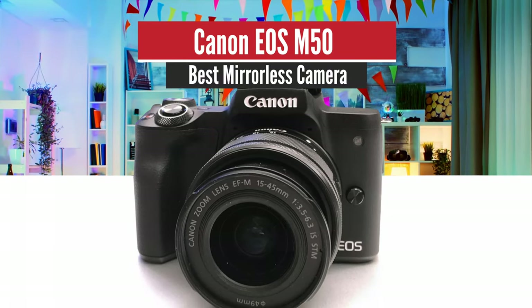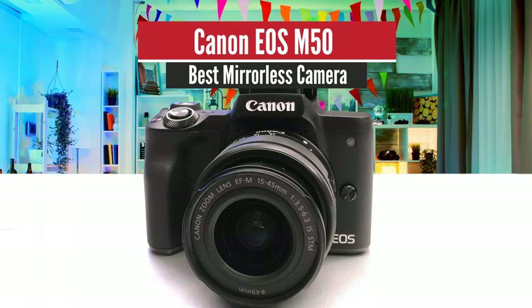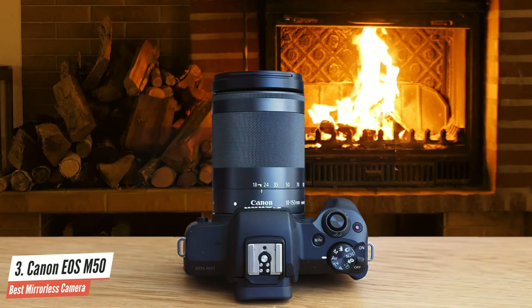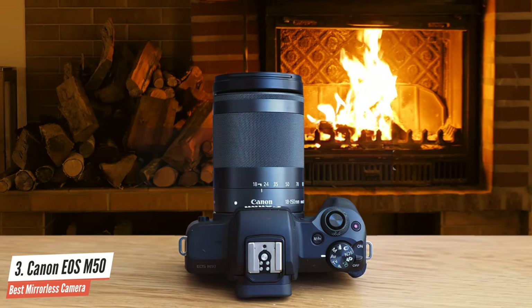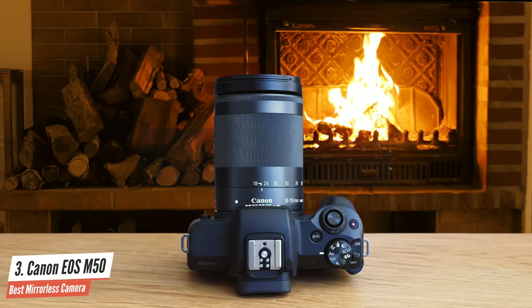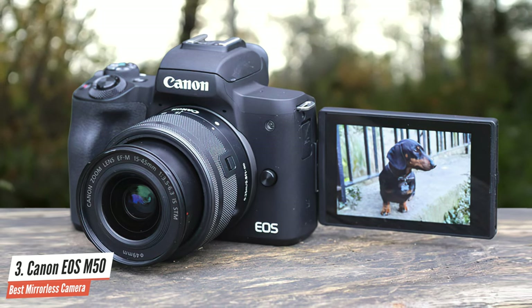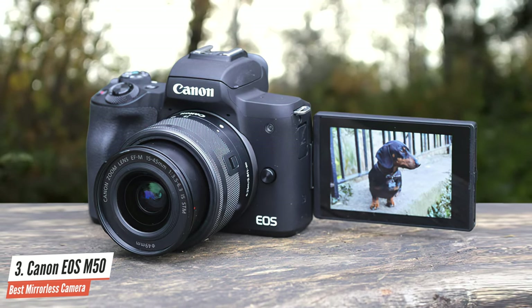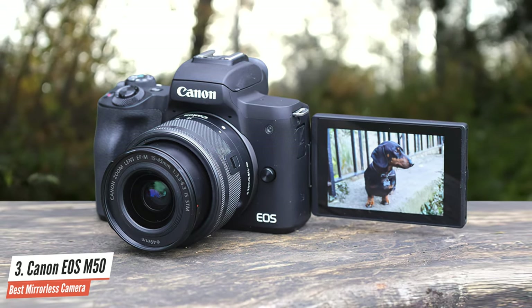Number 3: Canon EOS M50 – Best Mirrorless Camera. Here we have a pretty powerful mirrorless camera from the company's lineup — the Canon EOS M50, which is one of my favorite cameras in the market, and it delivers so much value for its price. Definitely a beast in its league. It's also a very versatile tool capable of doing so much, be it photography, video, wildlife, portraits, street photography, and many more.